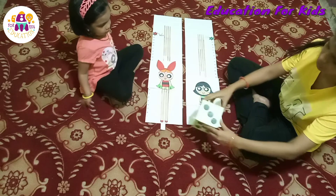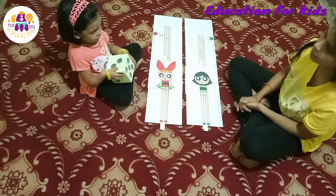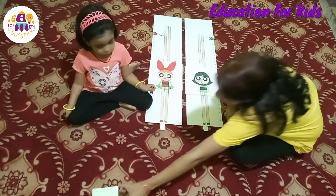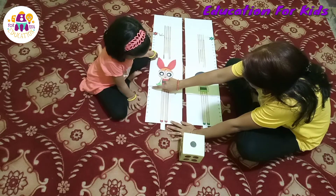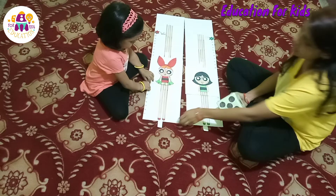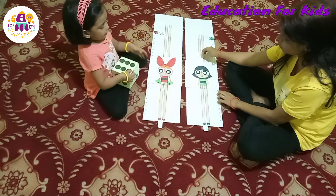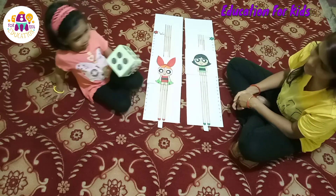So it's my turn and I got three — one, two, and three. Now let's see. It's number one, so it's moving one step. Now Blossom is on number nine. I'm going to spin it, and I got six — the biggest number! One, two, three, four, five, and six. You are on number twenty-one. Good job Blossom!